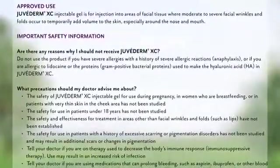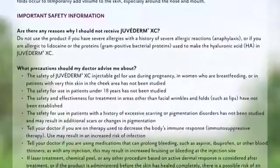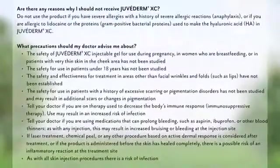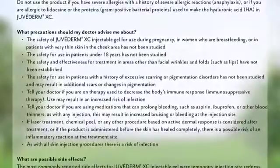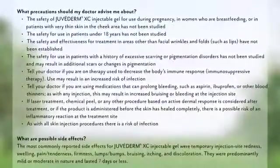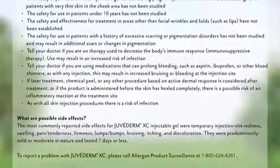Important safety information: Do not use the product if you have severe allergies with a history of severe allergic reactions or anaphylaxis, or if you are allergic to lidocaine or the gram-positive bacterial proteins used to make the hyaluronic acid (HA) in Juvederm XC. The safety of Juvederm XC for use during pregnancy, women who are breastfeeding, or patients with very thin skin in the cheek area has not been studied. The safety for use in patients under 18 years has not been studied. The safety and effectiveness for treatment in areas other than facial wrinkles and folds, such as lips, have not been established. The safety for use in patients with a history of excessive scarring or pigmentation disorders has not been studied and may result in additional scars or changes in pigmentation. Tell your doctor if you are on immunosuppressive therapy, as use may result in an increased risk of infection.